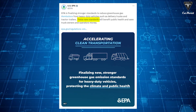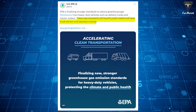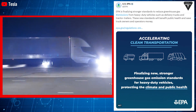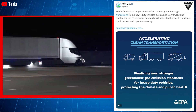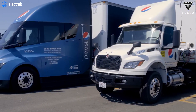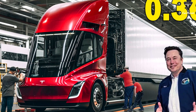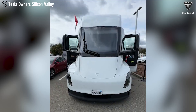The EPA has announced that new standards will benefit public health and save truck owners and operators money. With these standards in place, the Tesla Semi could become an ideal choice for businesses. PepsiCo has expressed satisfaction with the performance of the Semi, and currently, the truck is undergoing upgrades with a new cabin and reduced battery weight to enhance efficiency.